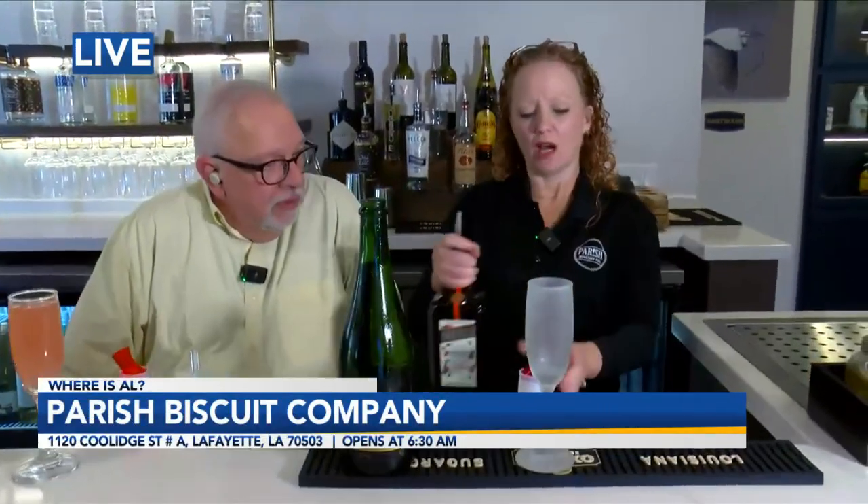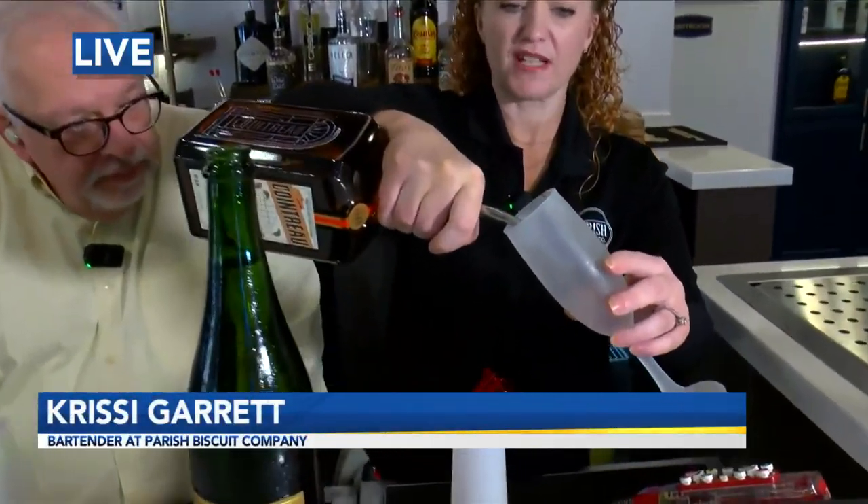Chrissy, what are we going to make? Right now, I'm going to make one of our signature mimosas. It is a poinsettia.